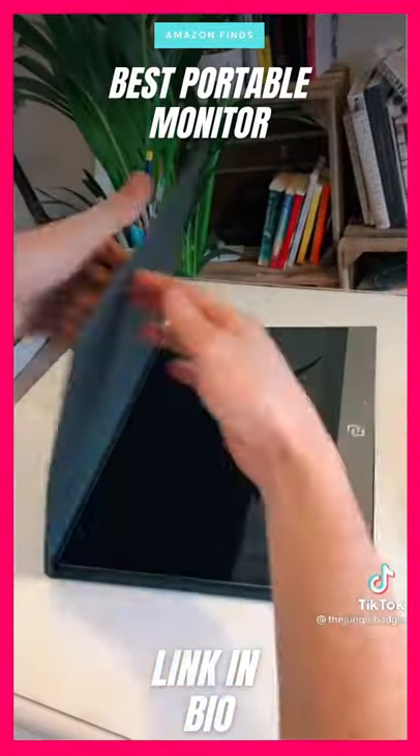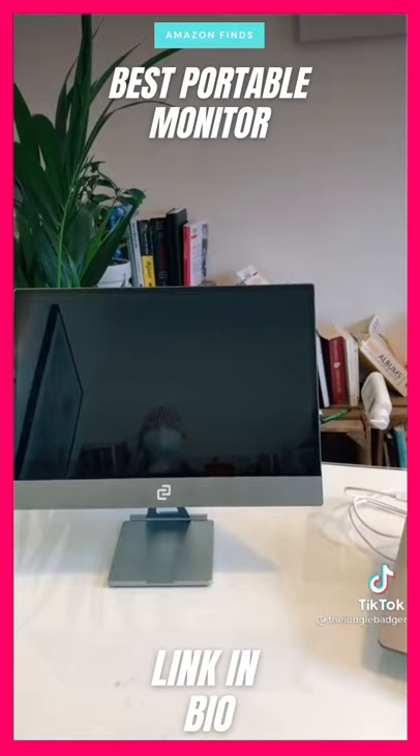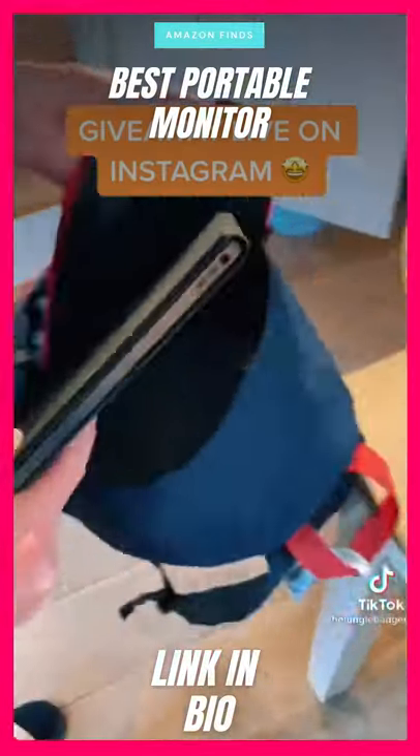It comes with a neat case which doubles as a stand, but you can also use a magnetic mount to get the perfect angle for working. I love it because it lets you game on the go, and since it's less than five millimeters thick it can easily slip into a bag.